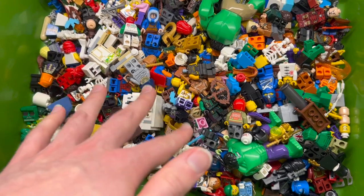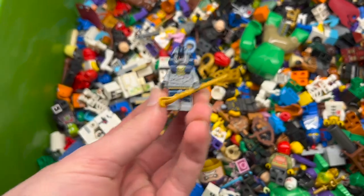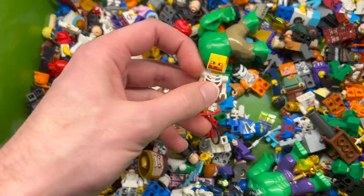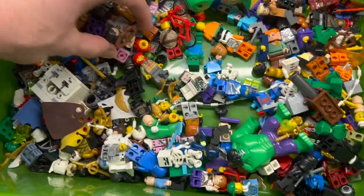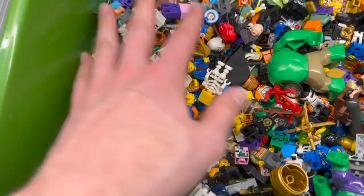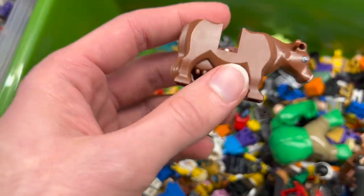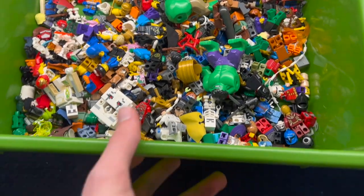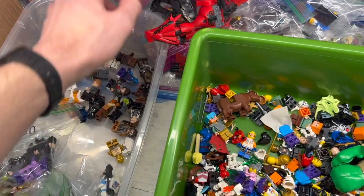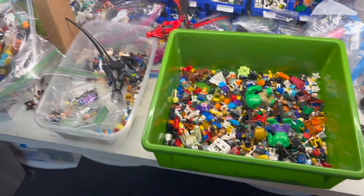Over here we've got a bundle of very mixed minifigure parts - very disassembled. There's a cool Pharaoh guy from Pharaoh's Quest. Not too easy to spot everything, but there are some cool parts. We'll try to sort these back into their original shape if possible - some might end up in the build-a-fig, but maybe not the cow since that's pretty collectible. There's also a dragon and an Indoraptor in there.